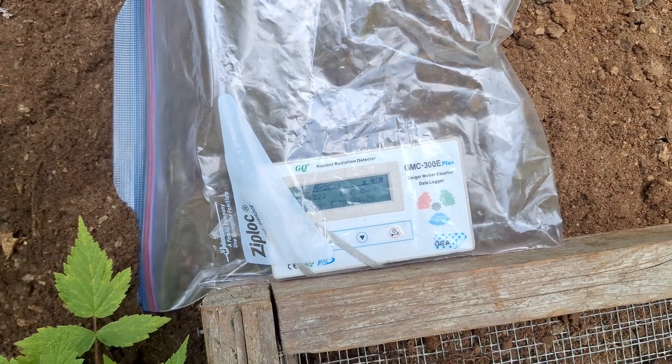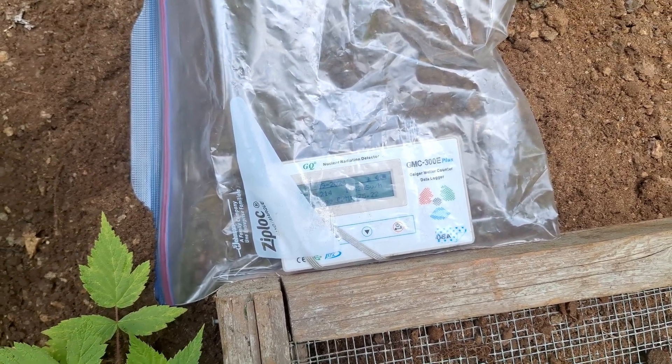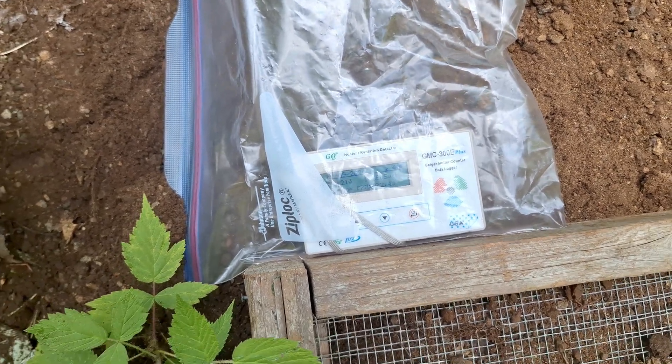The background radiation here is a bit higher than usual. It seems to be about — at least in the spot I'm at right now — 190 to 220 counts per minute.